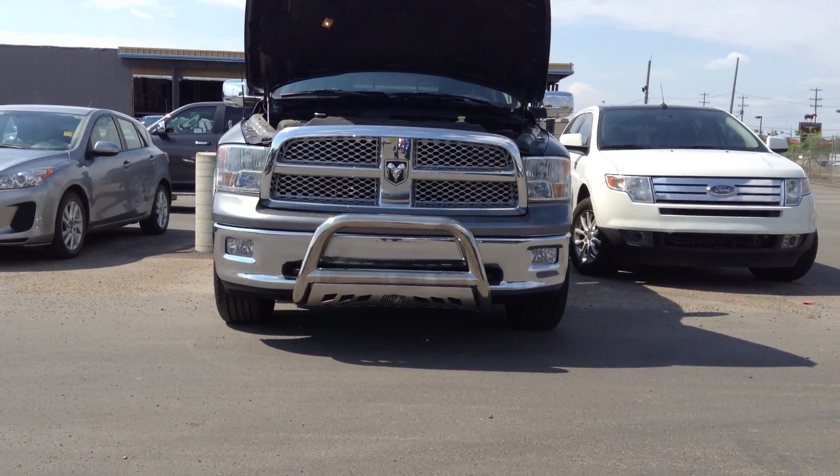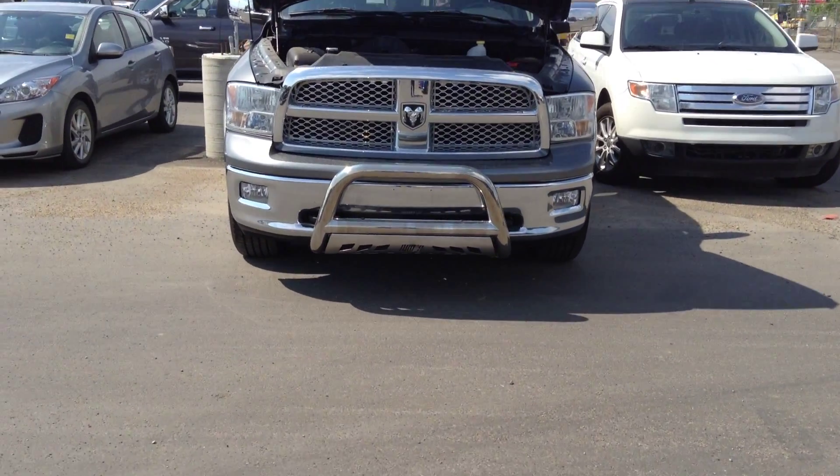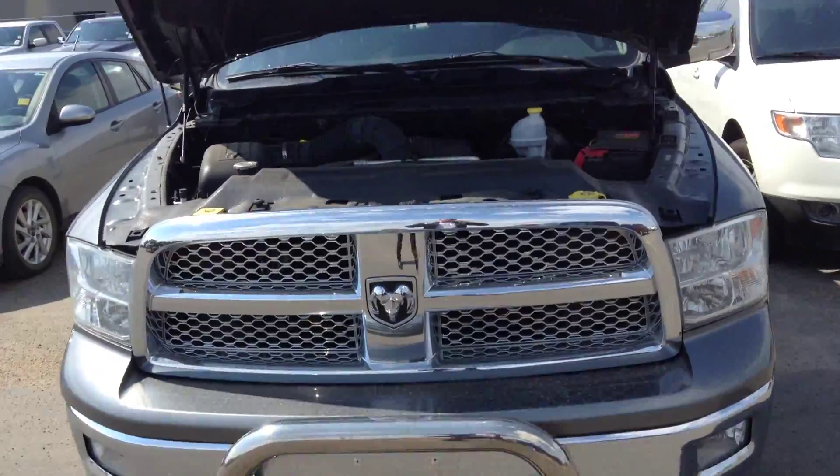Hi Aaron, my name is Adam Pollack from Londonderry Dodge, doing a walkthrough of the 2010 Laramie 1500 Crew Cab. Thanks so much for your inquiry — it's a gorgeous truck.